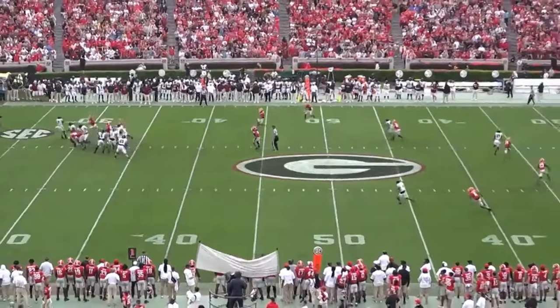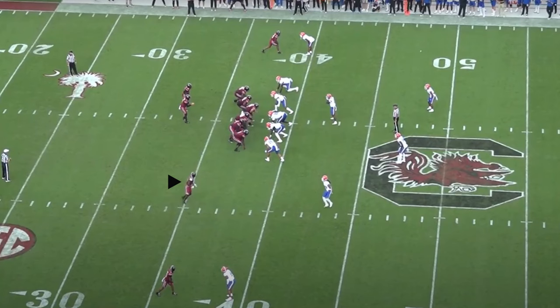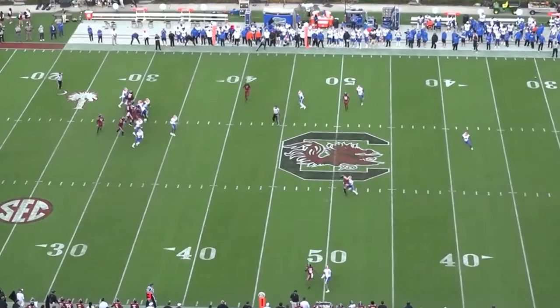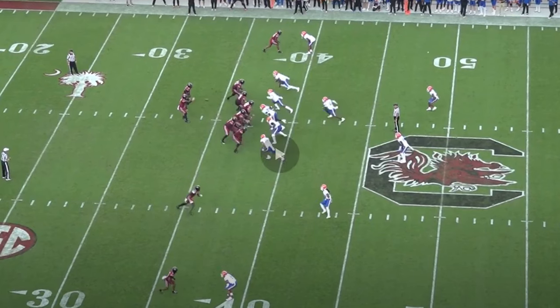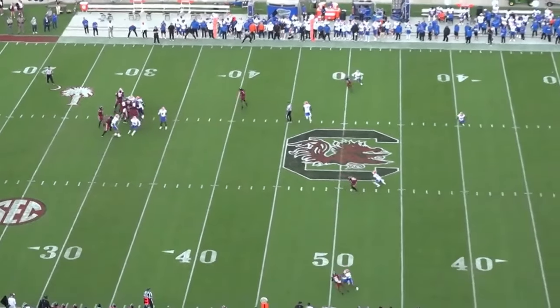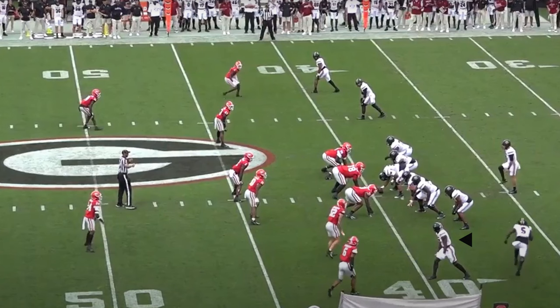Lined up in the slot on a deep post with bracket coverage on him — another example of how dynamic he is. His short area speed is elite; it's impossible for a safety to change direction and cut him off once he's out of his break. He tracks the ball well again, uses his 6'3" frame, and makes this play look easy. Now let's look at some other scenarios. Third and eight here — gets motioned out, runs kind of a short post turned into a curl. Great job leaning outside, glides through the air, so quick out of his cuts. Turns around the DB then drops his hips — a little off balance but secures the catch. Could have been smoother at the top of his route and could have gone back to the ball, but he did show off his strong hands at the catch point.